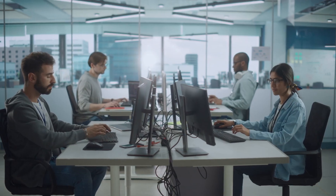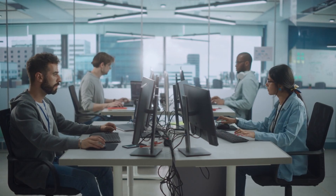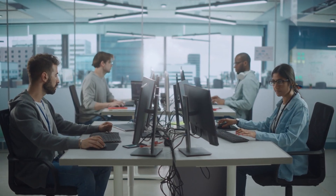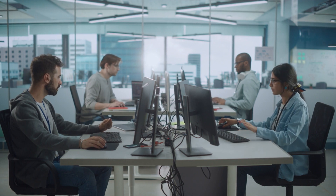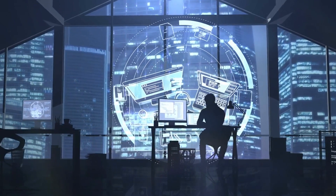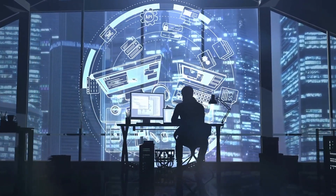One of the best parts — this isn't just theory. You'll build real-world projects, develop a strong portfolio, and work on hands-on labs that simulate actual work environments. This means that by the time you complete the certification, you won't just have knowledge — you'll have the practical experience employers want.